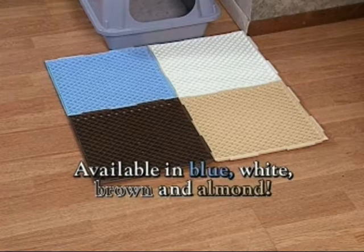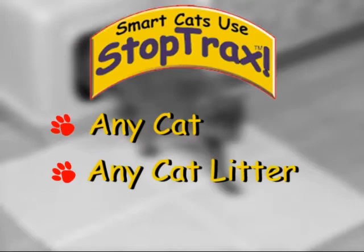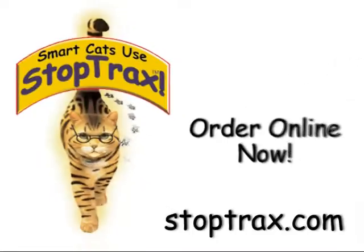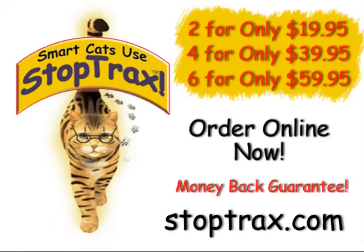StopTracks is the only kitty litter collection and containment system that works with any cat, any cat litter, and any litter box. It really works — we guarantee it. Purchase your StopTracks online right now for only $19.95. StopTracks comes with an unconditional lifetime money back guarantee. Smart cats use StopTracks.